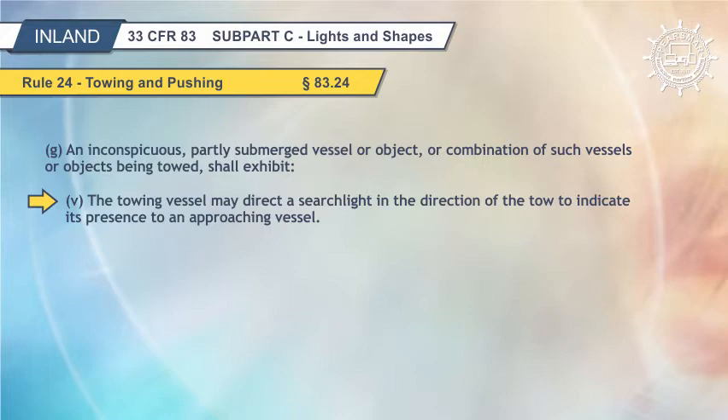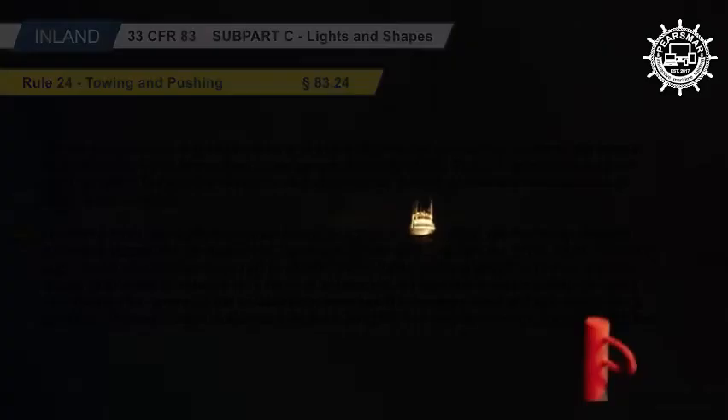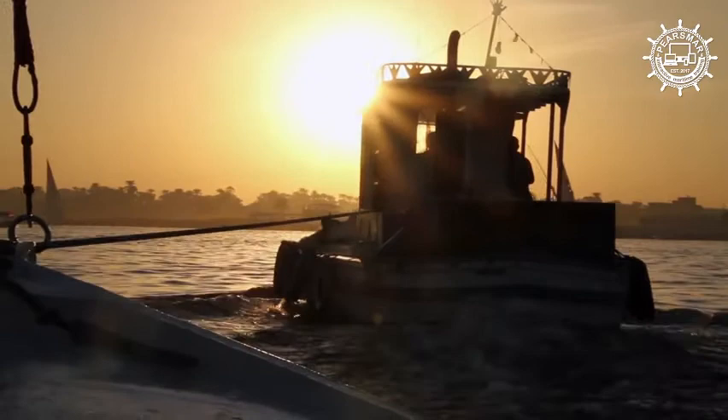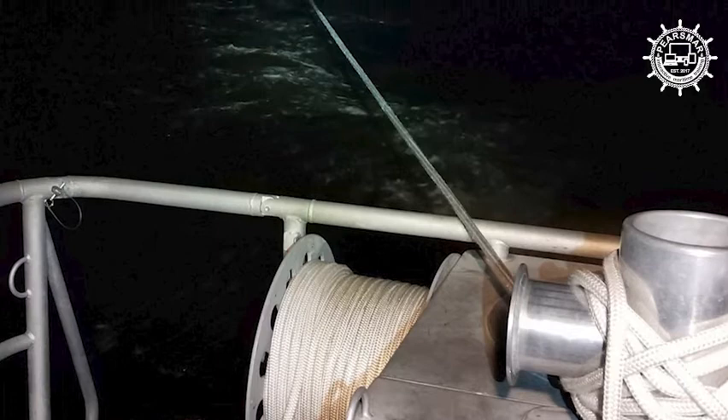Where from any sufficient cause it is impracticable for a vessel or object being towed to exhibit the lights prescribed in paragraphs E or G of this rule, all possible measures shall be taken to light the vessel or object towed or at least to indicate its presence. Where it is impracticable for a vessel not normally engaged in towing operations to display the lights prescribed by paragraphs A, C, or J of this rule, such vessel shall not be required to exhibit those lights when engaged in towing another vessel in distress or otherwise in need of assistance. A commercial towing vessel may not qualify under this paragraph to tow without the required lights and shapes. All possible measures shall be taken to indicate the nature of the relationship between the towing vessel and the vessel being assisted. The searchlight authorized by Rule 36, Section 83.36, may be used to illuminate the tow.